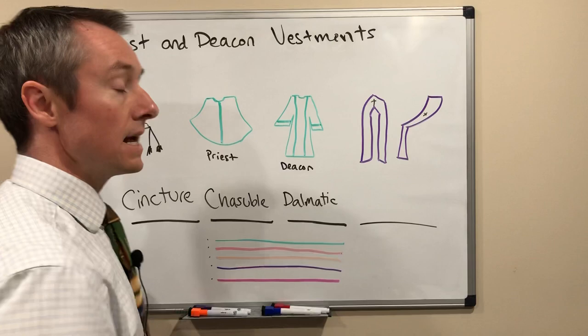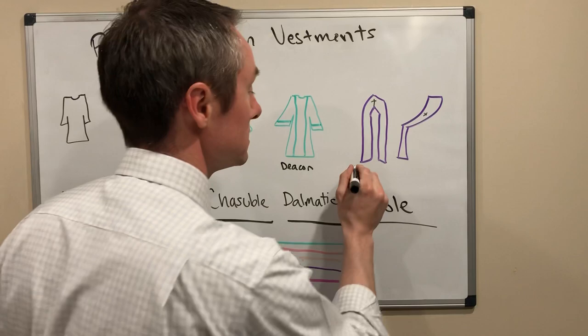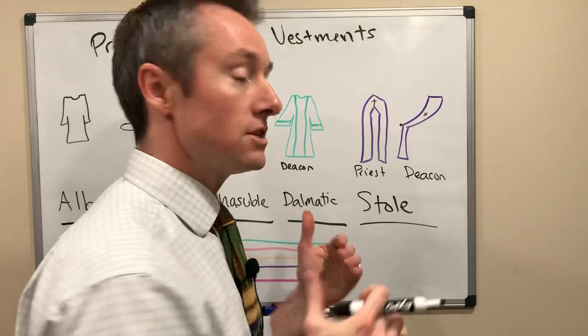In addition to the chasuble and the dalmatic that you'll see the priest and deacon wear, you'll also see them wear something called a stole. This looks like a scarf laid over top of their bodies. The priest wears it draping across the front of their body, and the deacon wears it across their body as a sash with a little bit of a chain link connecting it together so it doesn't fall off.